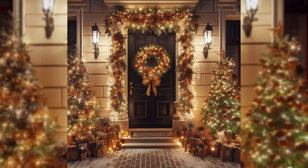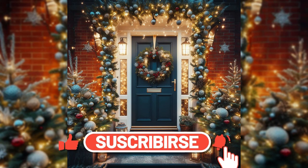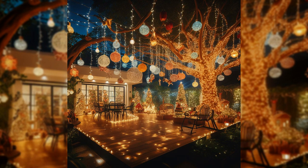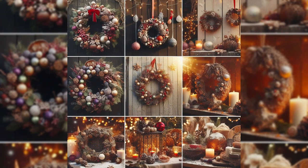Let's start with the classics that never go out of style. Illuminate your space with the timeless elegance of string lights. Choose from a dazzling array of colors and get creative — wrap them around trees, wrap them along your porch, and let the soft glow create a cozy and inviting atmosphere for all who pass by.